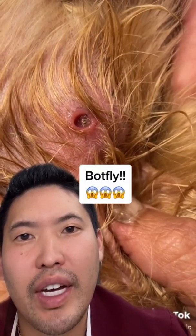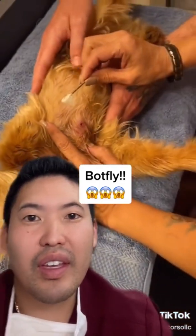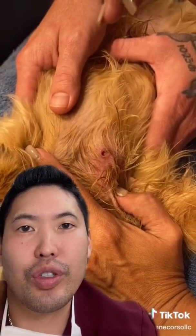All right, what's going on with this little doggie? Botfly. Great move — petroleum jelly.